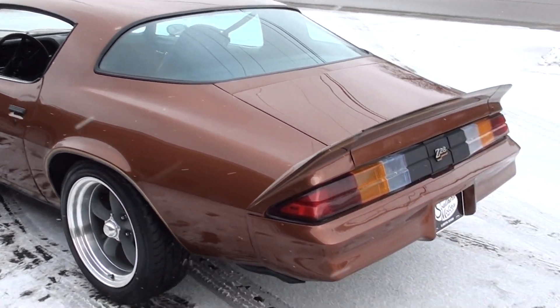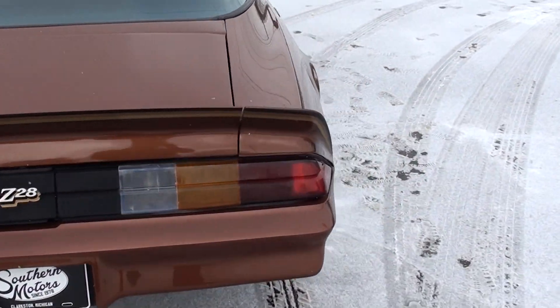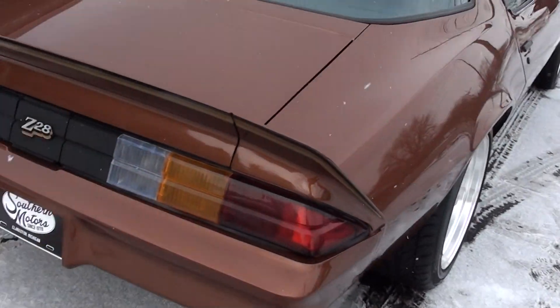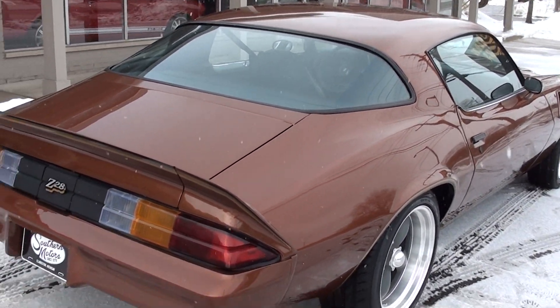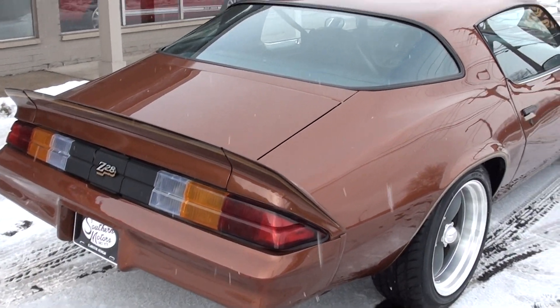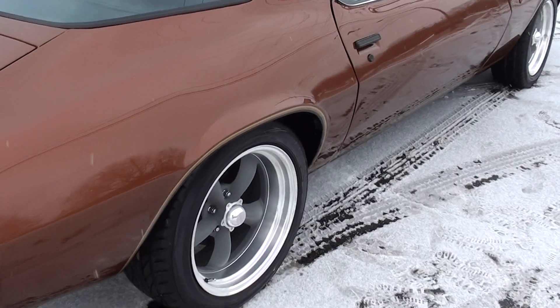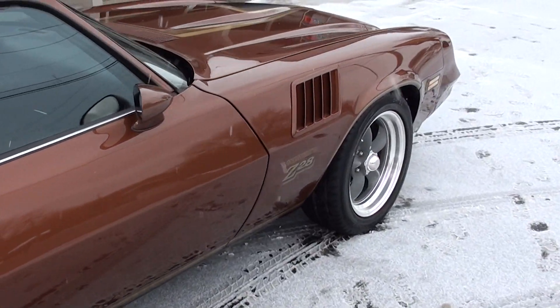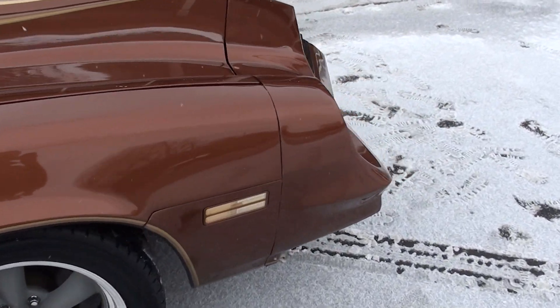This car has less than 50 miles on it since it's had a complete body-up restoration. Gorgeous paint — whoever painted this car did a beautiful job. Original color, this is Dark Cameo Metallic. Of course it's got the gold Z28 striping. It is an original Z, original Van Nuys, California-built car.